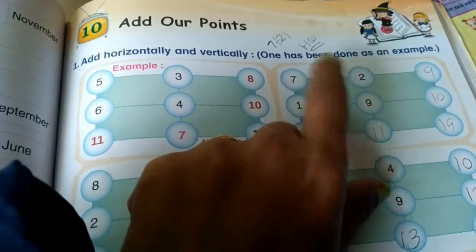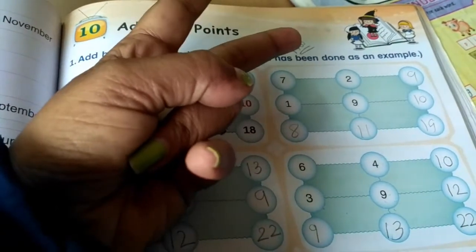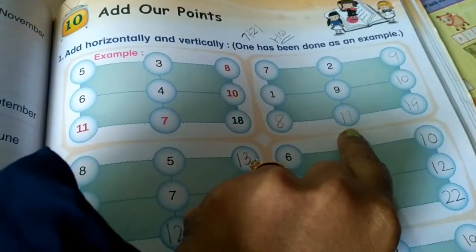Again, 9 plus 2. Here 9 is the bigger number. So keep the 9 in your mind and count 2 on your fingers after 9: 10, 11.